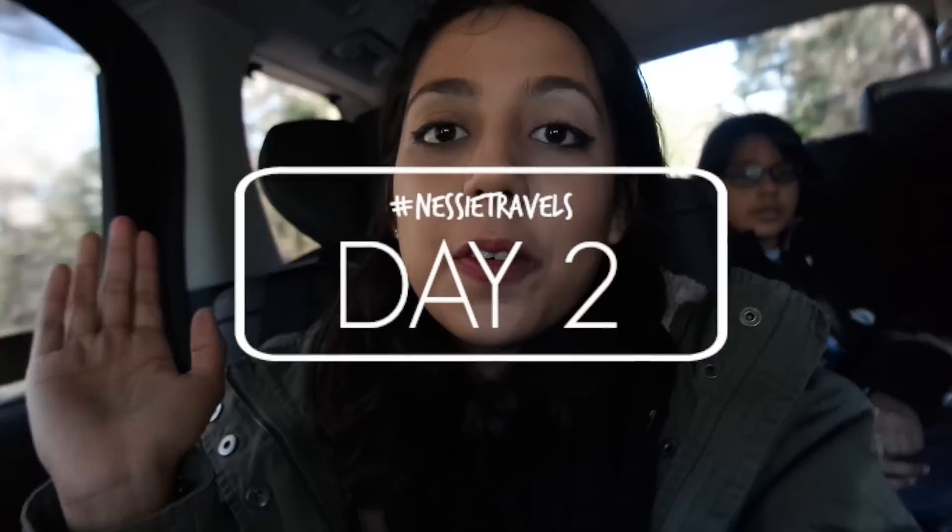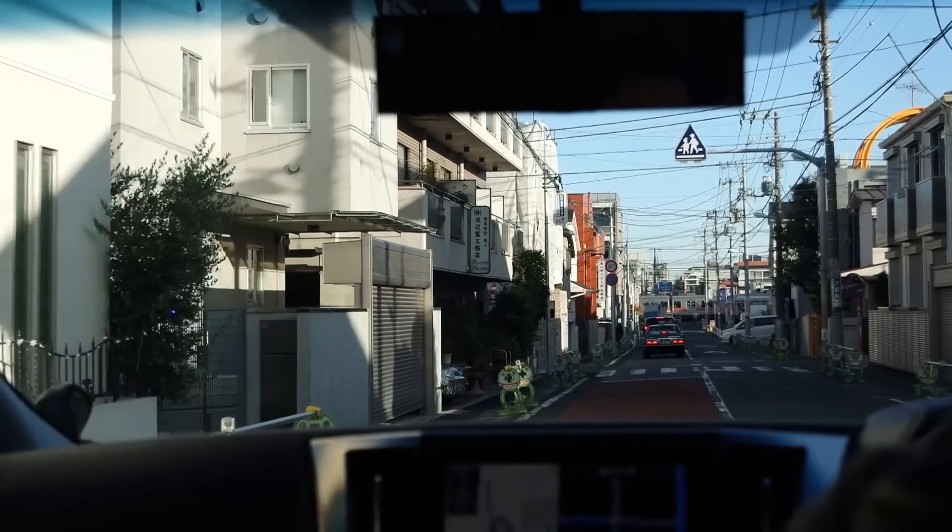Hey everyone! We are on the way to see Mount Fuji — the world-famous Mount Fuji — and it takes about one and a half hours from Tokyo supposedly. But we've been on the way for how long? Two hours perhaps. We'll catch up with you in a minute, bye!